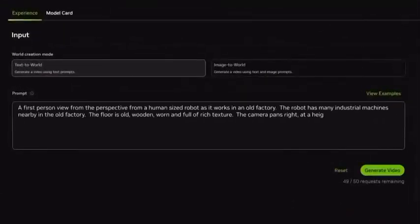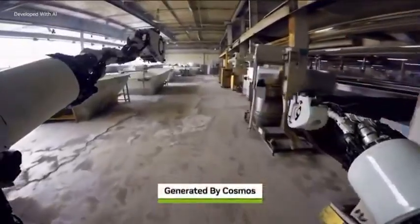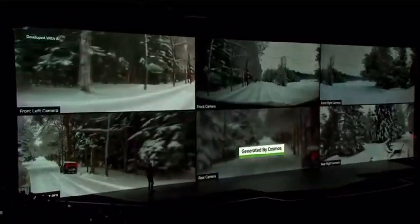Cosmos models ingest text, image, or video prompts and generate virtual world states as videos. Cosmos generations prioritize the unique requirements of AV and robotics use cases, like real-world environments, lighting, and object permanence.